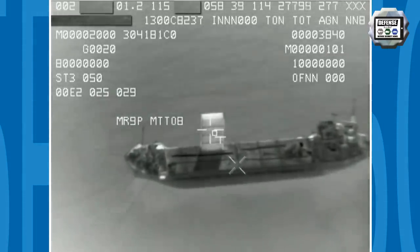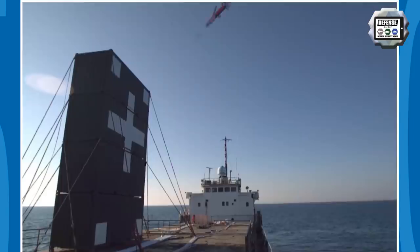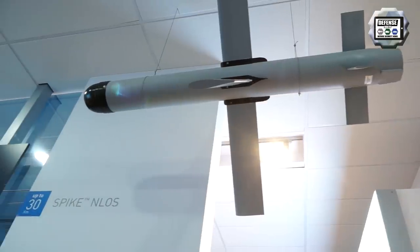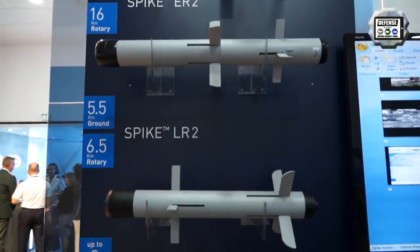The SPICE 250 ATR is based on artificial intelligence and deep learning capabilities. There is now a new feature to the SPICE family. In the tactical missiles domain, Rafael is presenting the entire family of SPICE: from SPICE ENLOS, SPICE ER-2, SPICE LR-2, and SPICE SR.